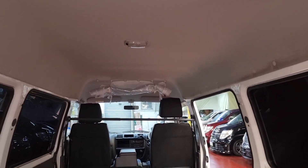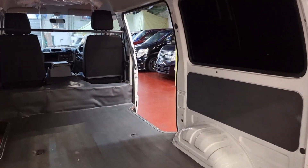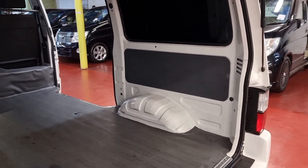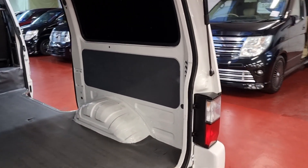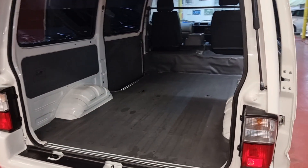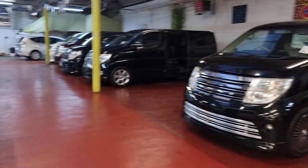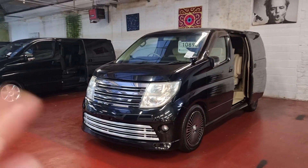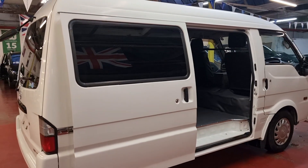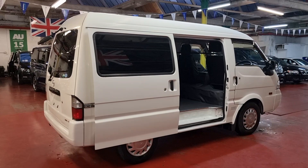It can be absolutely perfect for somebody who wants to convert it into a camper — you can easily have a side conversion with a single bed, or a back conversion with a double bed in the middle. It can really be used for lots of things like dog grooming, nails, or as a mobile makeup studio. And being only 1.8, fuel efficiency will be great on your pocket compared to other vans.